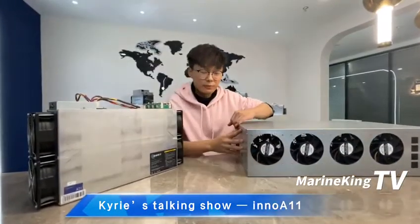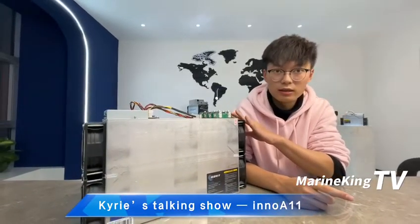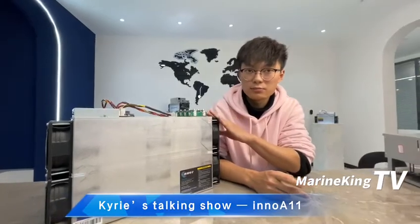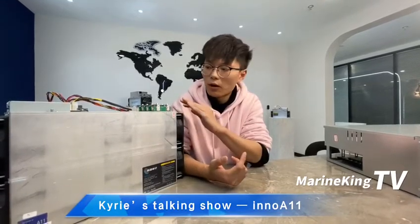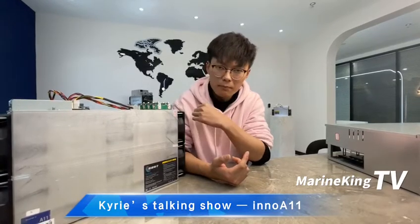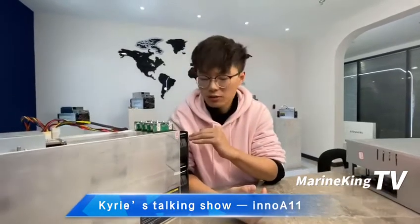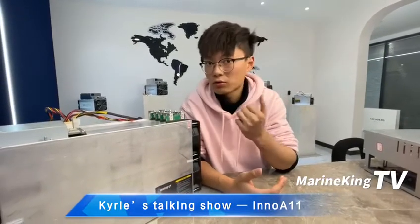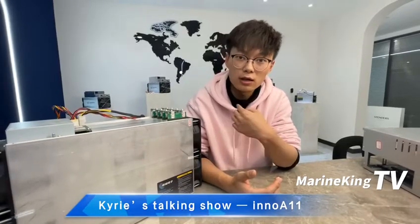Some people ask me: the cost of a GPU is so cheap compared with the ASIC miner. But don't forget the hash rate — the A11 is 1500 MH, and the average hash rate over 24 hours can even reach 1600 MH. There's another thing we need to think about: how long will it take to get the money back. Even if the price of the A11 is expensive compared to a limited budget, you need to calculate the return cycle — that's a really important factor for mining investment.